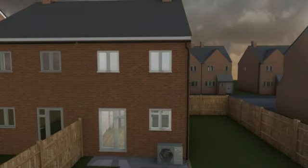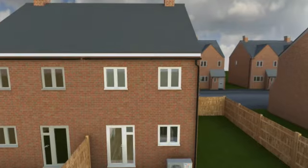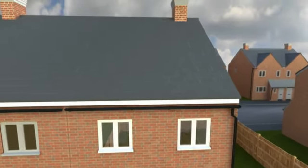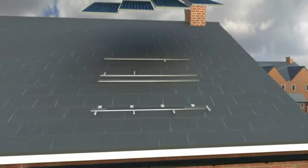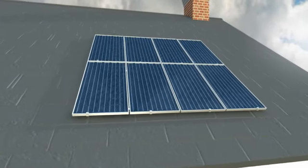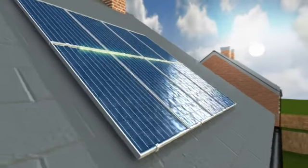In our modern homes, we use far more energy than in the past. New houses now achieve higher standards of energy efficiency, and the government has set a target of generating 30% of our electricity from renewable technology by 2020. To achieve this, we need to find ways of producing renewable energy at a local level, and making it suitable for existing homes as well.